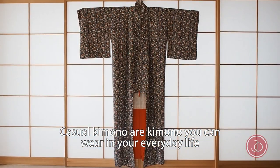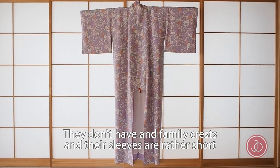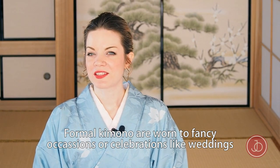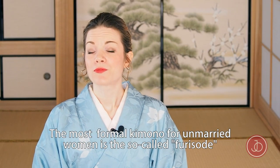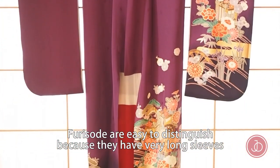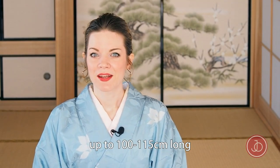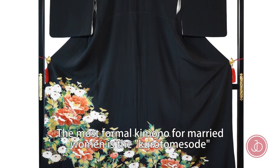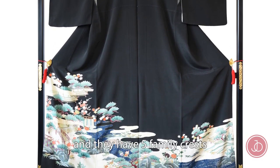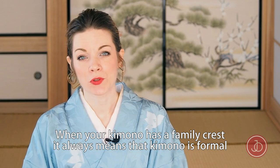What types of kimono can you buy? There are casual and formal kimono. Casual kimono are ones you can wear in your everyday life — they usually have a pattern all over or no pattern at all, they don't have any family crests, and their sleeves are rather short. Formal kimono are worn to fancy occasions or celebrations like weddings. The most formal kimono for unmarried women is the so-called furisode, which is easy to distinguish because they have very long sleeves — up to 100 to 115 centimeters long. The most formal kimono for married women is the so-called kurotomesode: completely black with a pattern along the hem and five family crests.